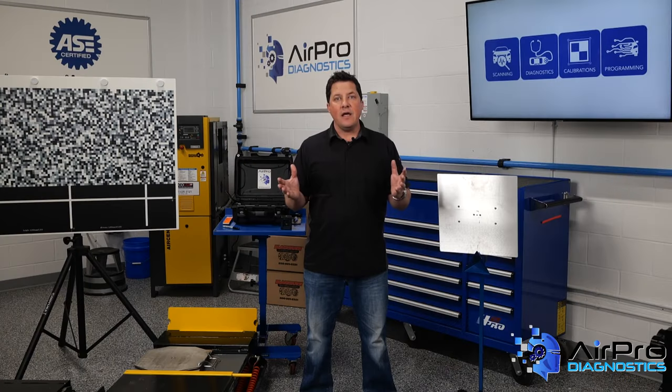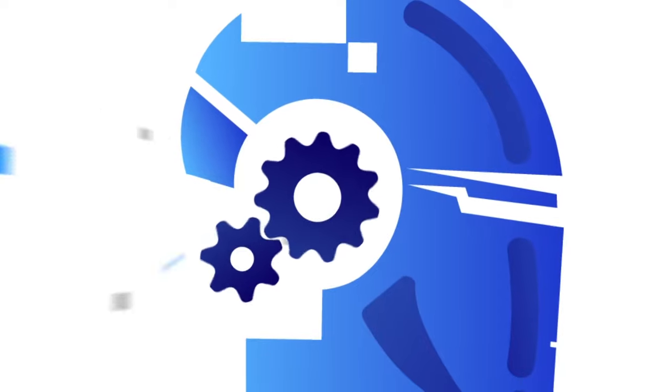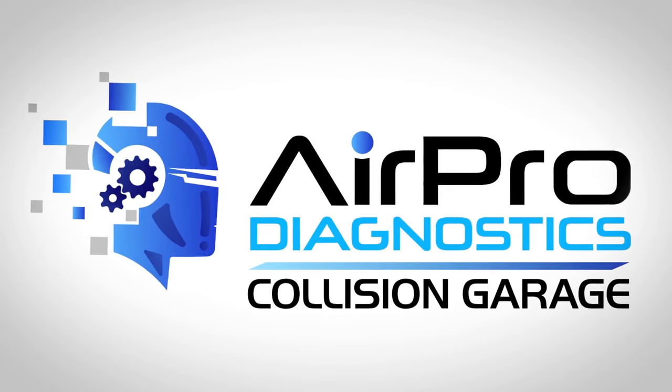As you can see, a commitment to investing in the training and technology needed to meet today's OEM standards is critical to succeed in the collision repair industry today. I'm Jason Stahl from the AirPro Diagnostics Collision Garage. Thank you so much for joining us.